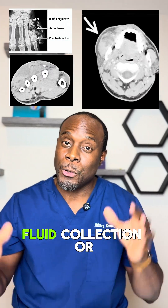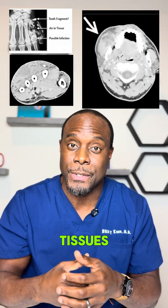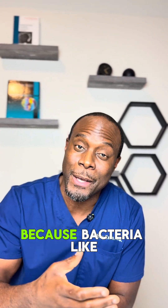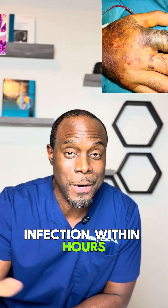Days after the cat bite, imaging might suddenly show swelling, fluid collection, or abscesses — basically pockets of infection in the soft tissues — and they might need drainage or even surgery. We don't wait on the images alone. Cat bites often need antibiotics immediately because bacteria like Pasteurella can cause serious infection within hours.